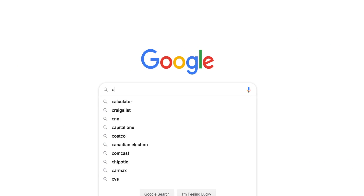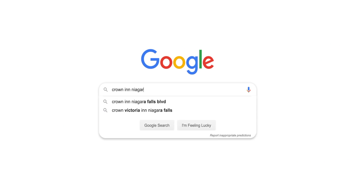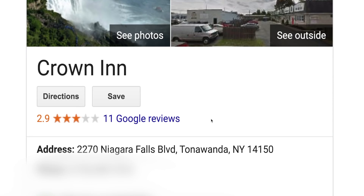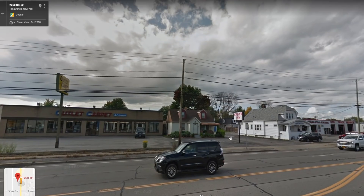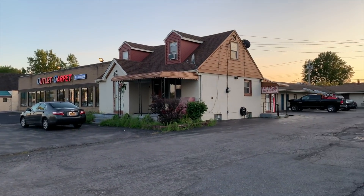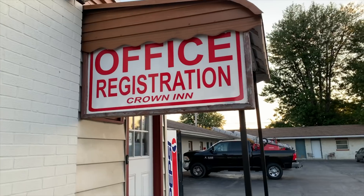Hey everyone, this is Dan Bell, and this is the second episode of Another Dirty Room, Niagara Falls. On this episode, we're checking into the Crown Inn, a small, simple one-floor motel sandwiched between a carpet outlet and a chiropractor's office. Let's have a look at some of the reviews.